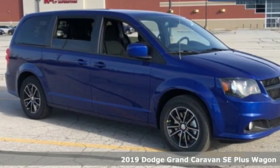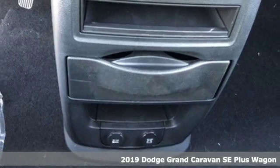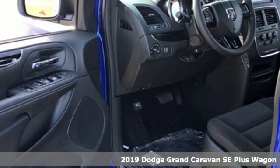It's a new 2019 Dodge Grand Caravan. Power, performance, passion. It's a Dodge. You'll look forward to every drive with features like these.